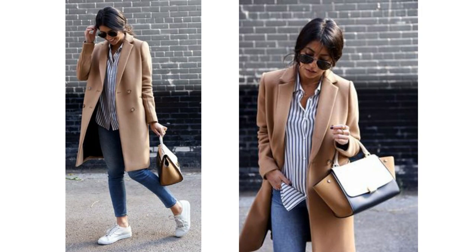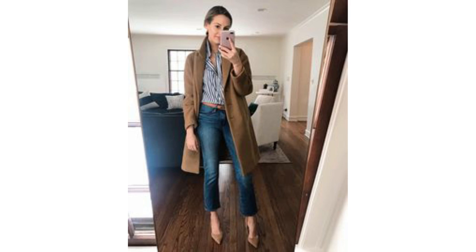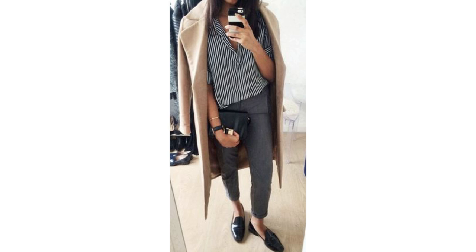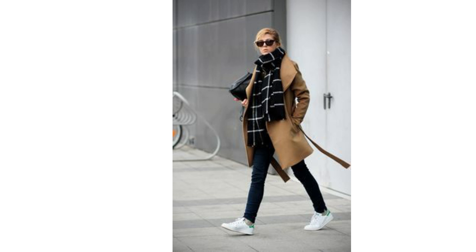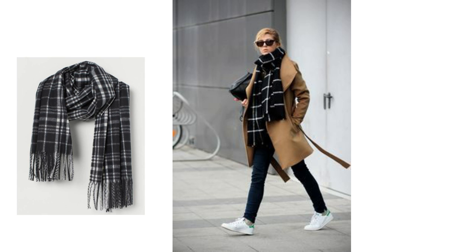A camel coat works beautifully with a print, especially a stripe — horizontal or vertical — and checks look great too. These could be dressed up for smarter looks or worn as a more relaxed casual day look. For a casual look, try pairing a blue and white striped shirt with blue jeans and trainers, and you could polish that up by tucking the shirt in and adding heels. A variation is to wear grey or black jeans with a black striped shirt, paired with loafers and a black crossbody bag. There's also the horizontal stripe top option with either blue or black jeans. A black and white check scarf is another great option — any black and white print would look great worn like this, and there's a similar one from H&M that would work well with the camel coat.